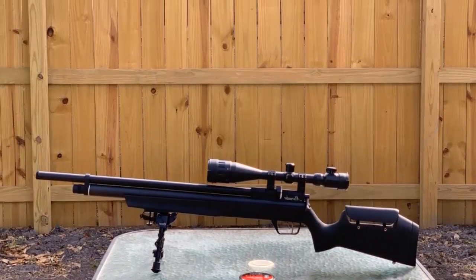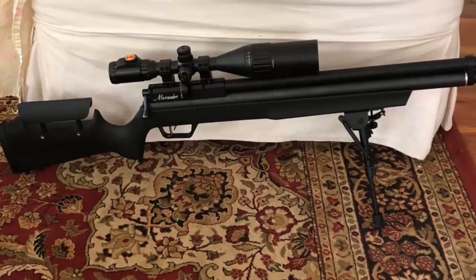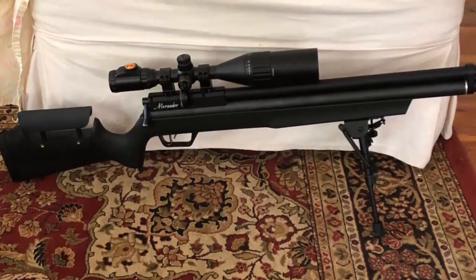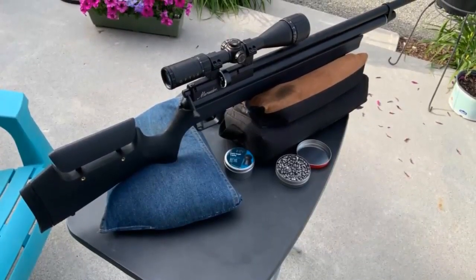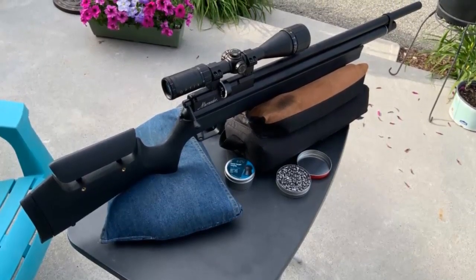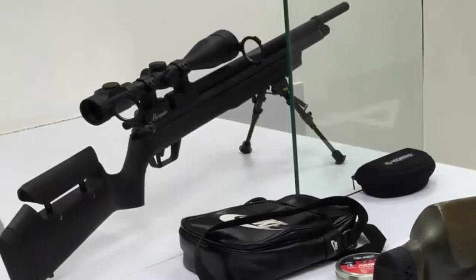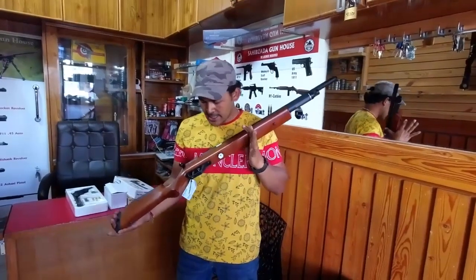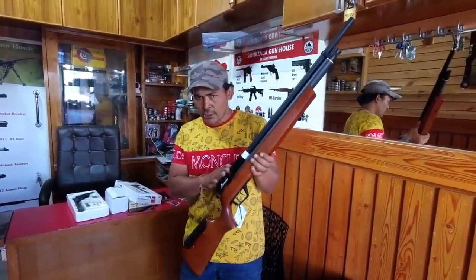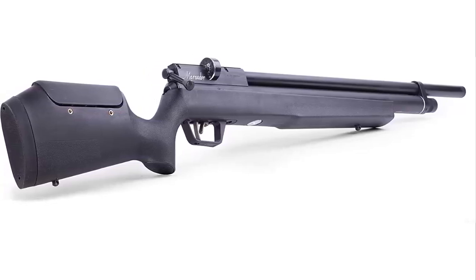The Urban PCP Air Rifle is lightweight, weighing just 6.6 pounds, making it easy to carry and handle. The synthetic stock is durable and weatherproof, and is ergonomically designed for maximum comfort and control. The adjustable cheek piece and rubber recoil pad provide a custom fit and feel. The GAMO Urban PCP Air Rifle is an excellent choice for anyone looking for a reliable and accurate air rifle. With its lightweight design, excellent accuracy, and whisper fusion technology, it is sure to please any shooter, whether for backyard shooting, pest control, or small game hunting.